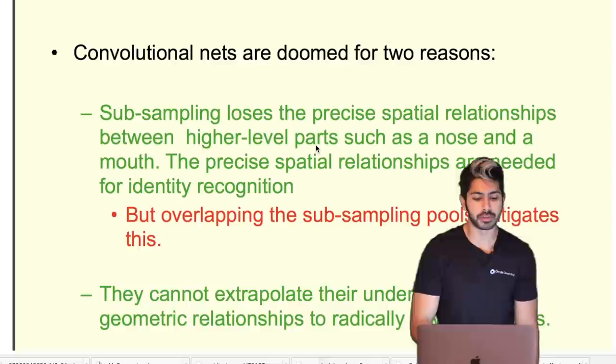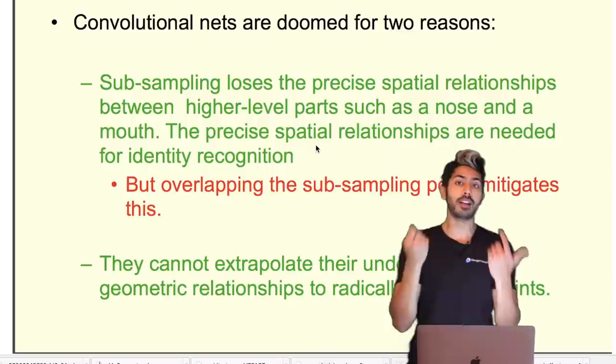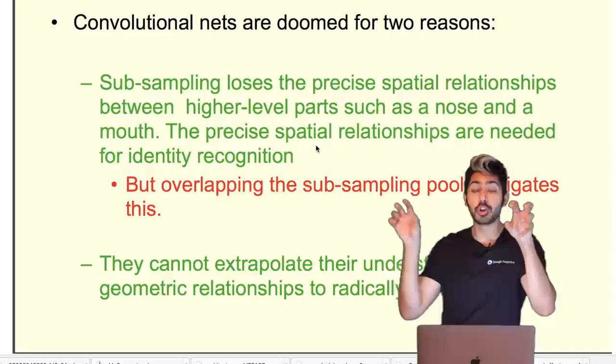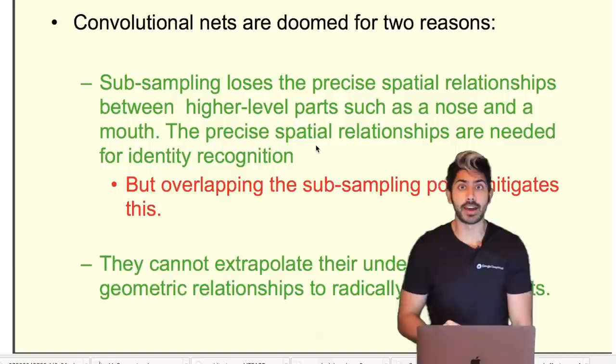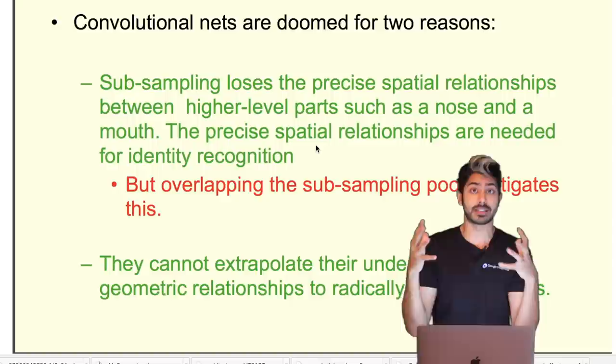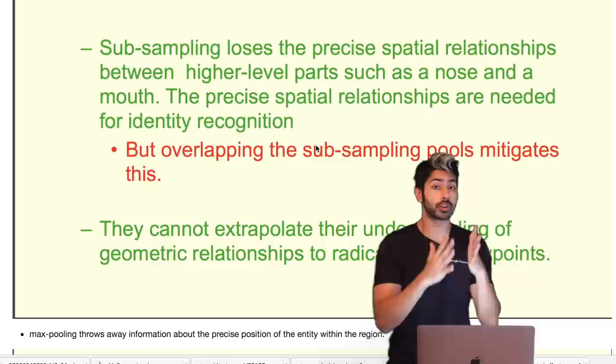There are two problems with convolutional networks. First, subsampling loses the precise spatial relationships between higher-level parts like a nose and a mouth. It's not enough to just detect a nose and a mouth — if the nose is in the left corner, the mouth in the right corner, and eyes at the bottom, you can't just say 'it has these features, it must be a face.' The eyes have to be above the nose, which has to be above the mouth. Pooling loses this relationship.